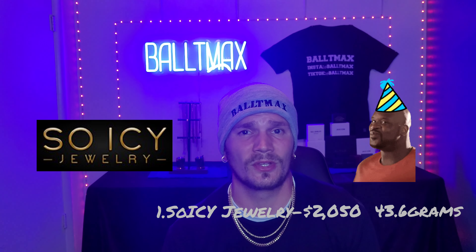Number two was Uverly at $2,070, but theirs only weighed 32.7 grams. So some of the ones ranked above it may actually be cheaper when you look at price per gram of gold — just want to let you guys know that.